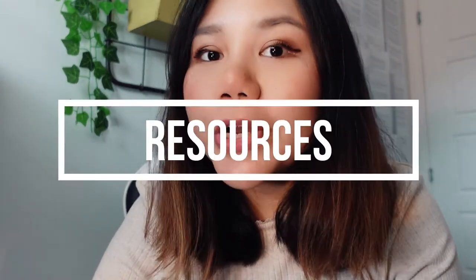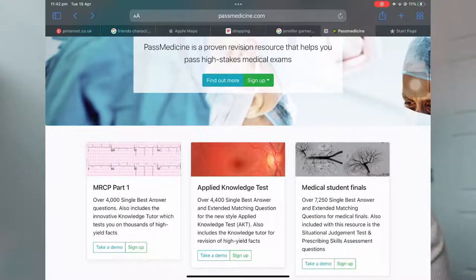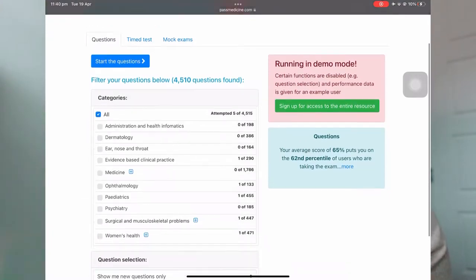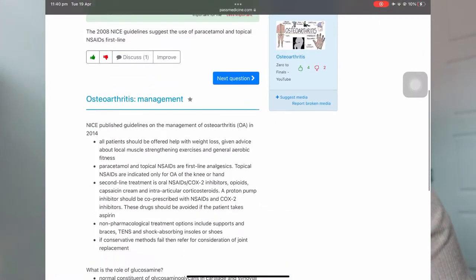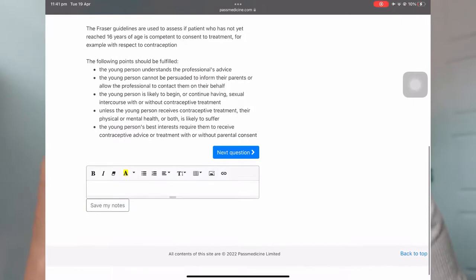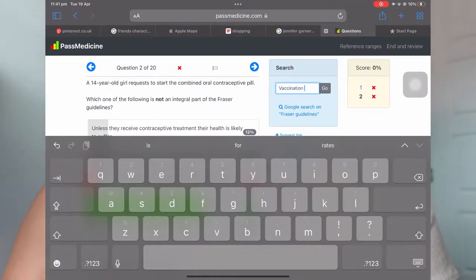For resources for the exam, the first one is Past Medicine. The questions are more difficult, but the purpose of doing the Past Medicine AKT questions is basically to study. There will be an explanation along with the question, and I feel this is useful for revision — not only do we get to exercise our brain in critical thinking, but the explanations themselves are also helpful.